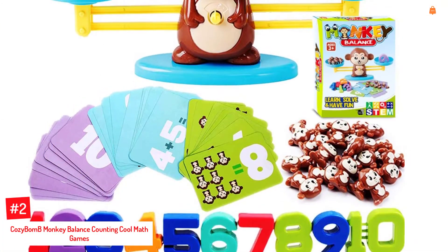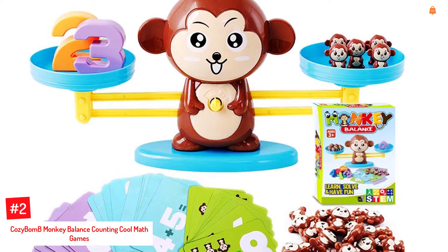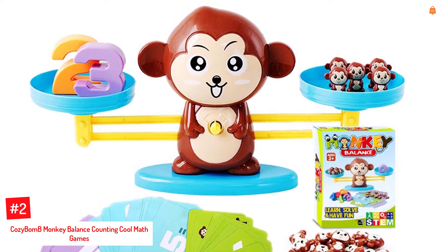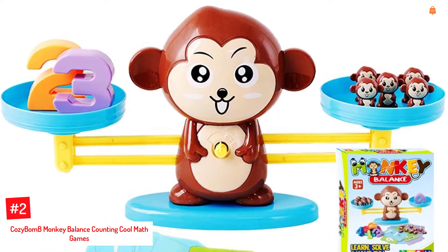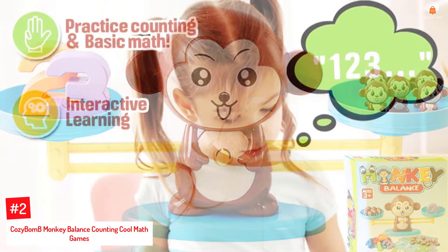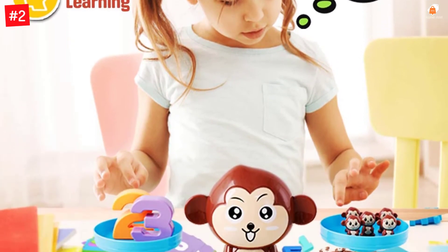Number 2: Cozy Bomb Monkey Balance Counting Cool Math Games. The game introduces numbers in a fun way to help the child memorize and retain information better. It can improve the child's spatial and visual processing, memory, and brain development. The game is made of non-toxic materials and features three difficulty levels.